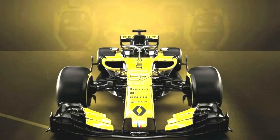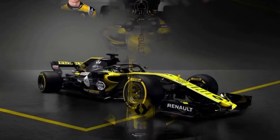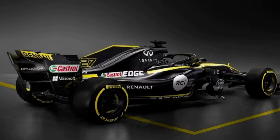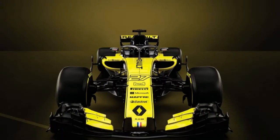The accomplishment of the program in only two years is demonstration of the versatile arrangement set down early in the formation of the group and the solid work done by Cyril Abiteboul, overseeing executive, and the whole Renault Sport Racing groups. Jerome Stoll, Renault Sport Racing president, said: 'I am persuaded year three will make us one stride nearer to the long haul point — winning races and trying for titles.'